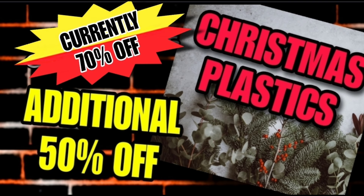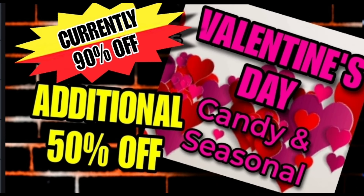Super exciting — the Christmas plastics, which are the Christmas totes, are currently 70% off and will be an additional 50% off, making them 85% off. I'll put helpful links in the comments for visuals. As most everyone knows, Valentine's Day items went to 90% off yesterday and will be an additional 50% off, making them 95% off. A big question mark is whether the gift sets will be included — we'll have to wait and see.